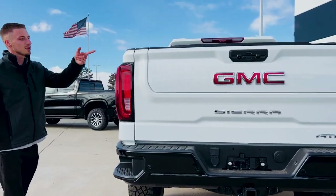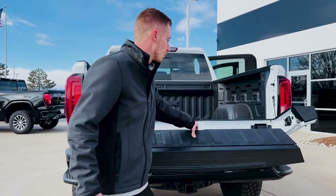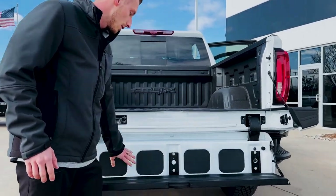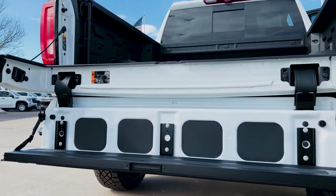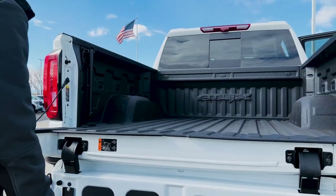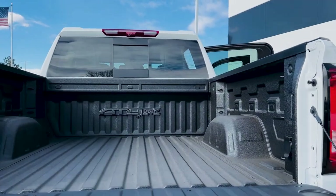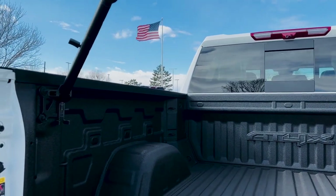You do have the Multi-Pro tailgate with the AT4X, and it will come with the kicker system as well — that is dealer installed here, it just doesn't come from the factory directly. You have a 120-volt outlet in the back, your handle to help you up into the truck, and all your tie-downs and lights and everything like that.